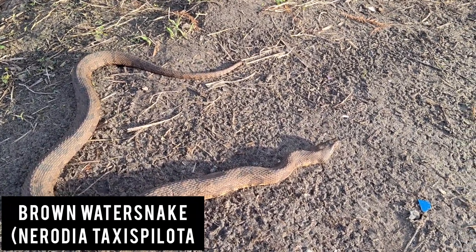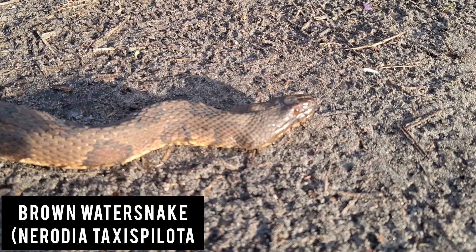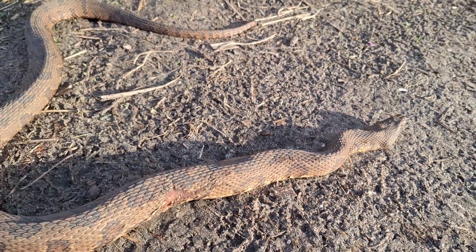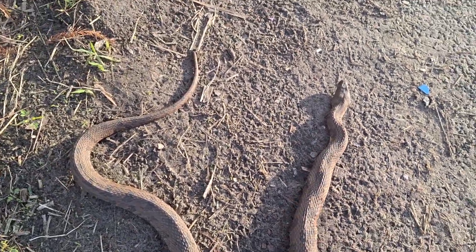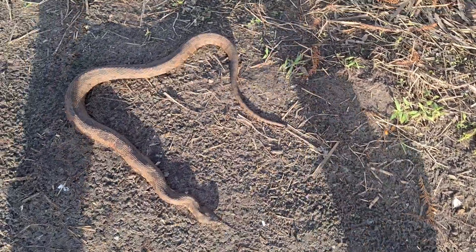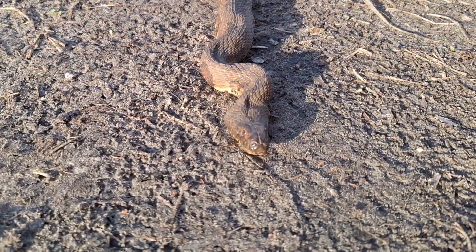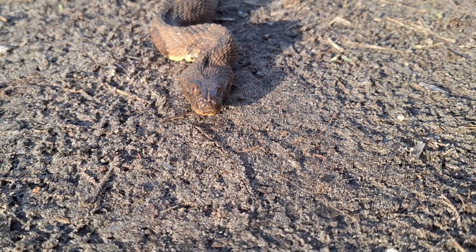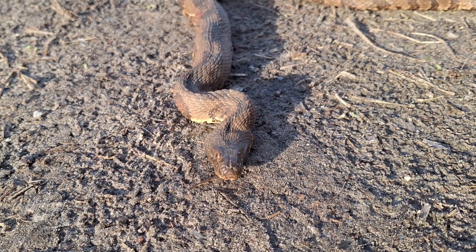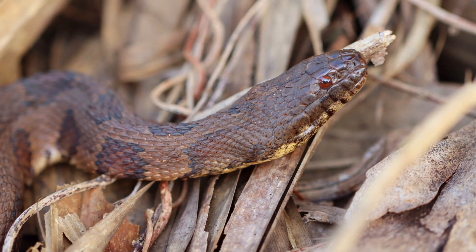Up next is the brown water snake. This species is easily identified by its black checkered markings alternating along its body. They can reach 5 feet in length and prefer rivers over other bodies of water. Brown water snakes also have arrow-shaped heads, similar to cottonmouths. They have prominent black markings on their lip scales, similar to banded water snakes. Brown water snakes usually have the same color on the top of their head as on their lip scales — this, along with their checkered pattern, distinguishes them from the banded water snake.